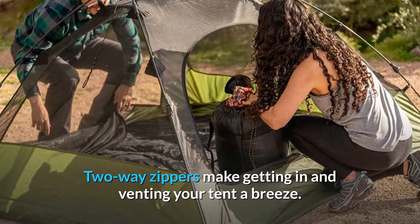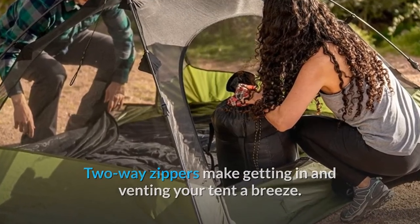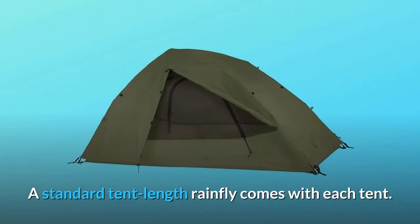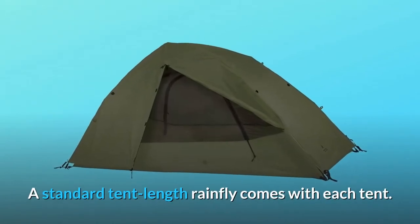Two-way zippers make getting in and venting your tent a breeze. A gear loft holds light and small essentials. A standard tent-length rainfly comes with each tent.